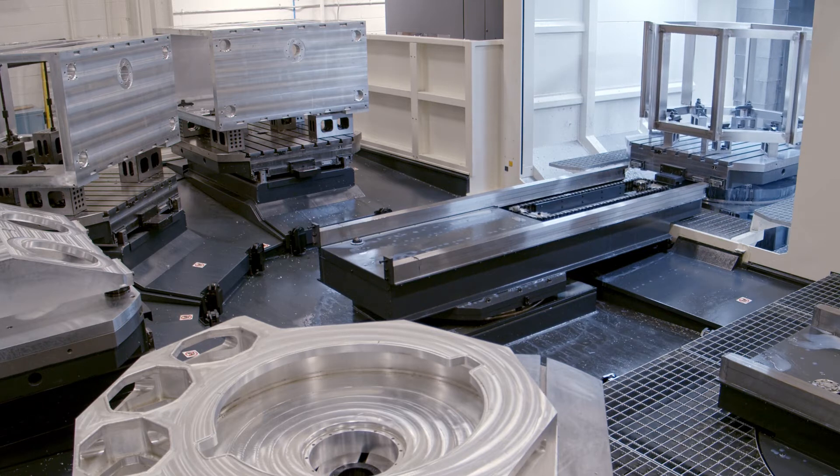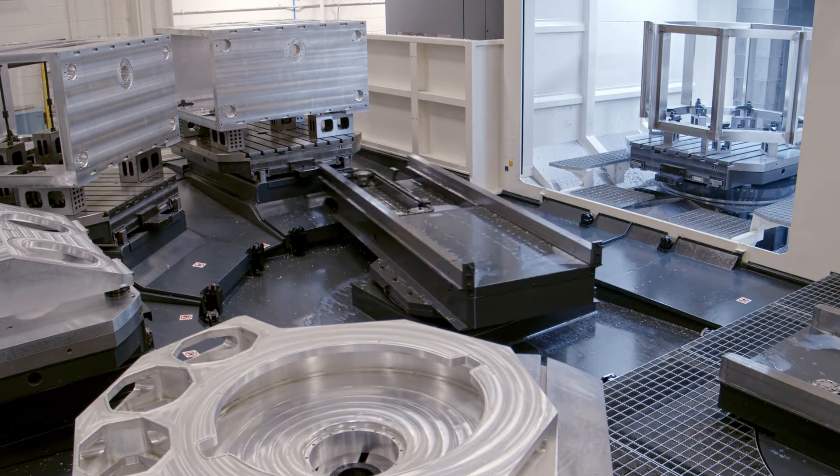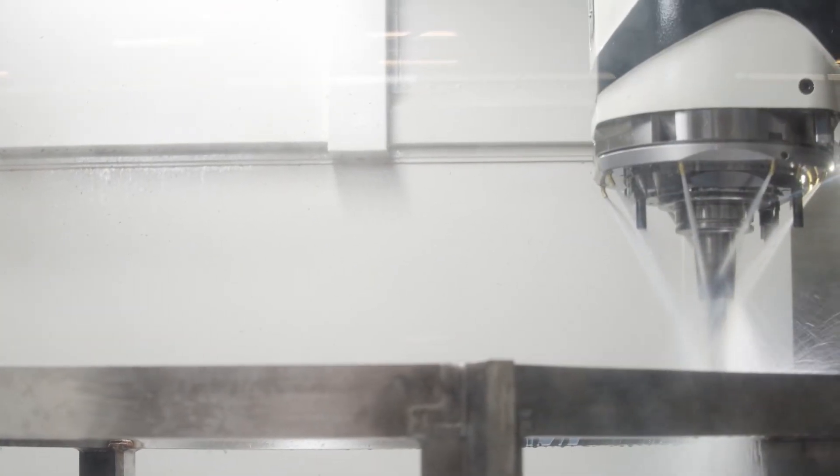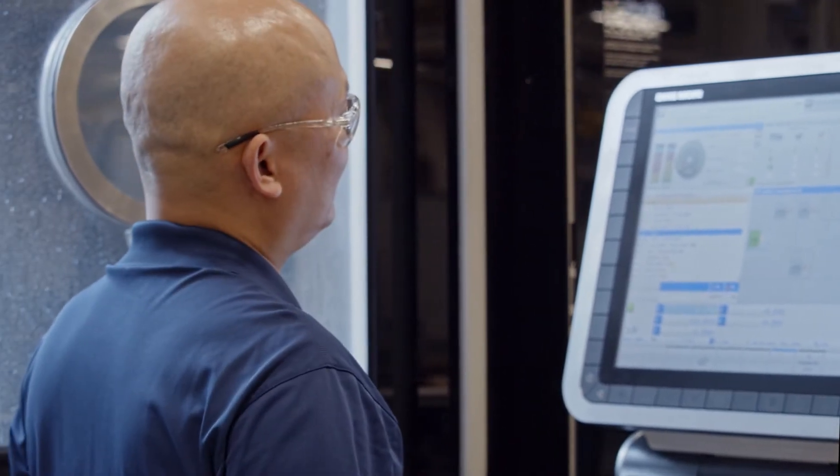With faster turnarounds resulting from increased machining capacity and operator-free production, this machine is not just an investment in our precision fabrication capabilities — it is an investment in the success of our customers.